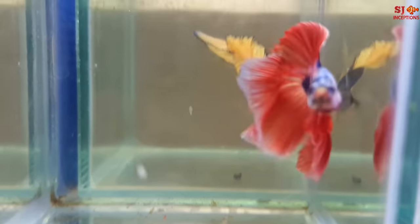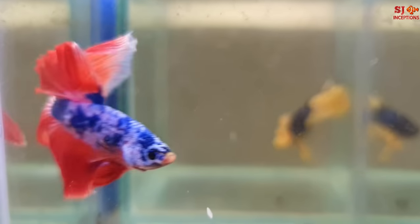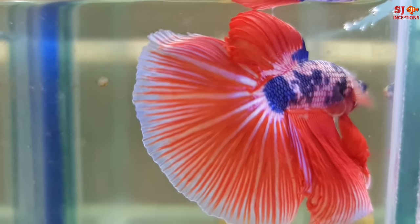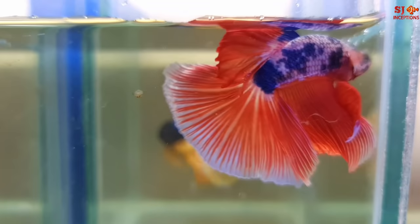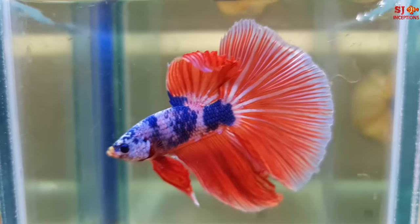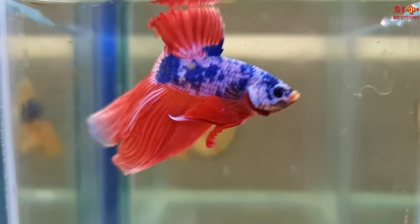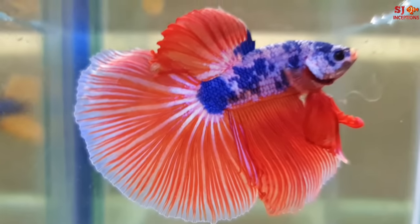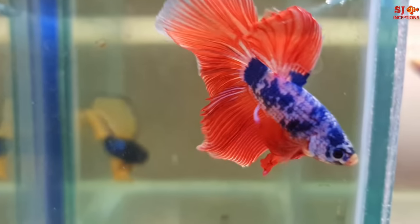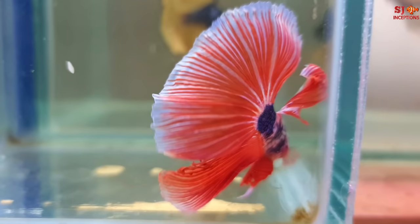Now the next beautiful fish we are showing you has a very striking appearance. From the center of the body you can see the pattern, filled across all fins with different colors on the back of the fins. What do you call this one? This is a peach fancy — like a marble pattern on the body, so it's a marble fancy, and the fins are peach color.